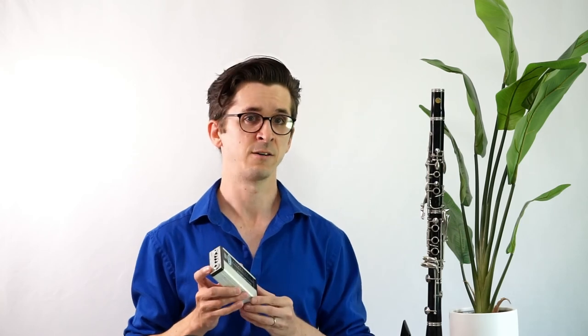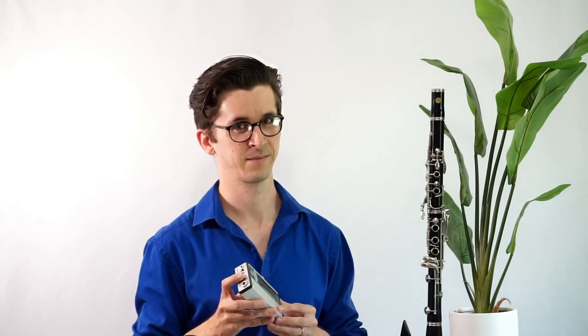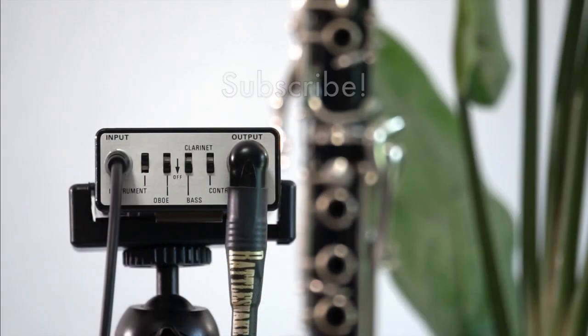If you have any questions, or if you own any parts of the Vox Ampliphonic line yourself, I'd love to hear about it in the comments. And remember to subscribe if you haven't already to show your support of this channel — it also helps you stay up to date with new content as it comes out. Thanks so much for watching.